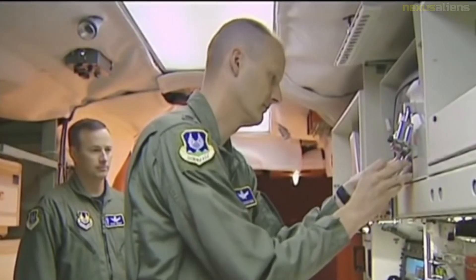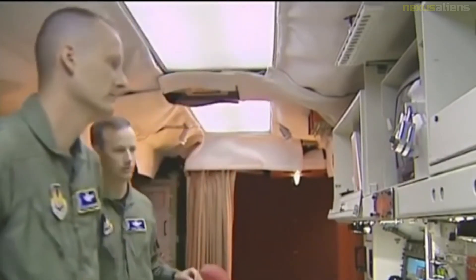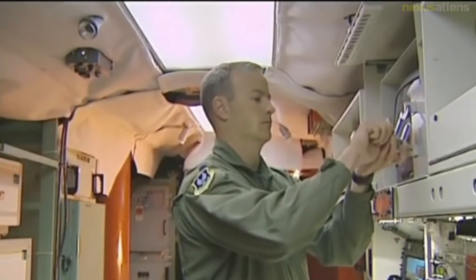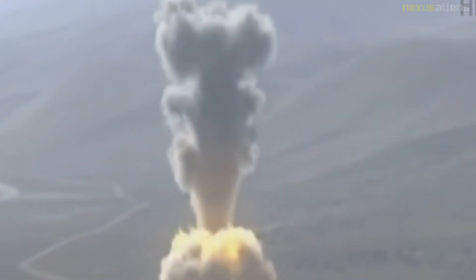L3 Communications is currently using SR-19 SRBs — Minuteman II second-stage solid rocket boosters — as delivery vehicles for a range of re-entry vehicles as targets for the THAAD and ASIP interceptor missile programs, as well as for radar testing.